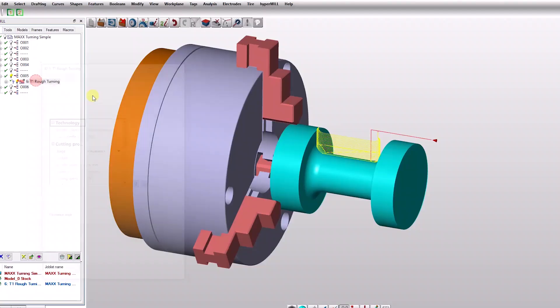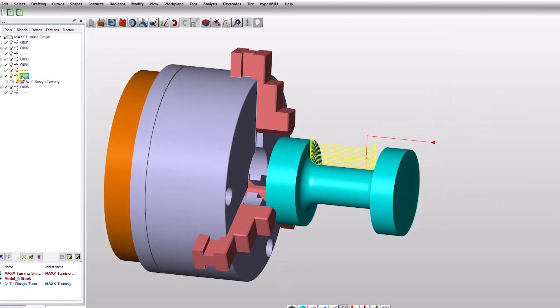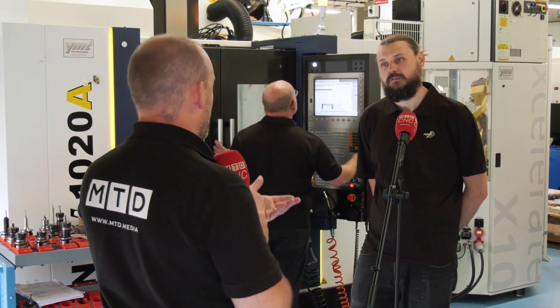Today I've had the pleasure of visiting PointCNC in Sevenoaks, and with Joseph Goldsmith we're going to be hearing about what impact OpenMind's HyperMill software has had on this company. Joe, firstly could you just tell us a little bit about PointCNC and your position here?